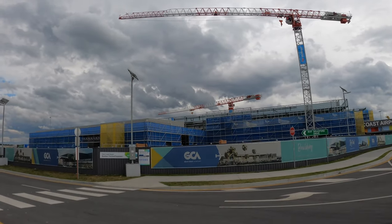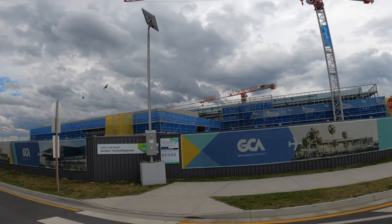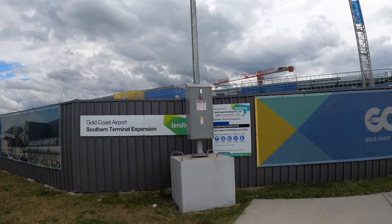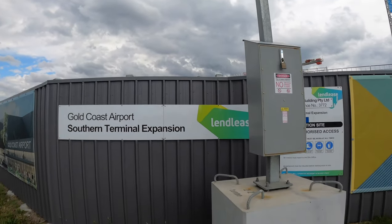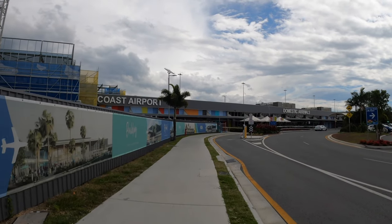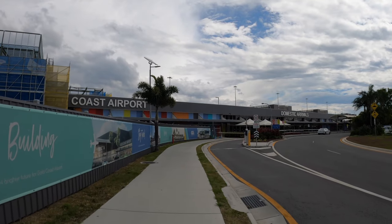Gold Coast Airport is the 6th busiest airport in Australia, just behind Sydney, Melbourne, Brisbane, Perth and Adelaide. In 2019, 6.5 million passengers travelled through this airport. But at 27,000 square metres, the terminal building is pretty small and there are no aero bridges at all.